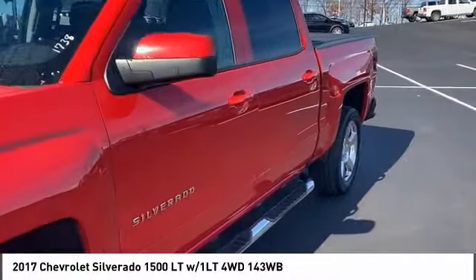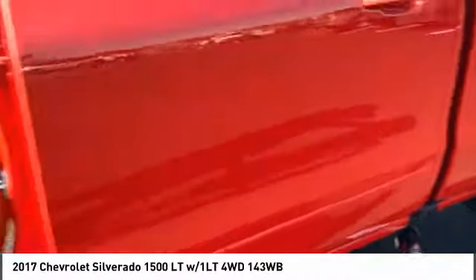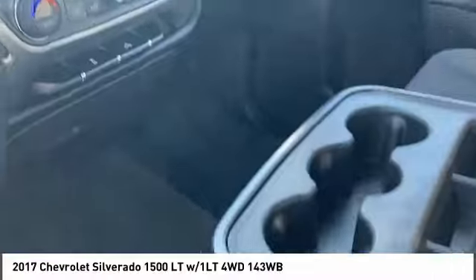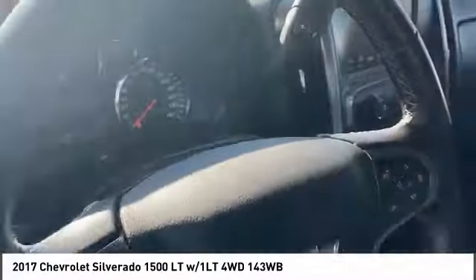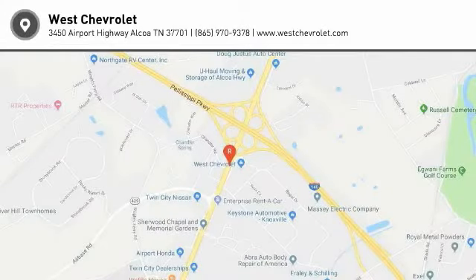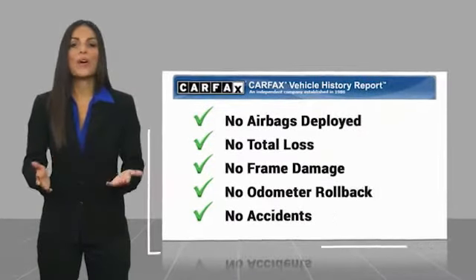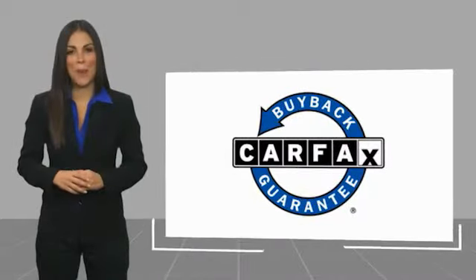Come see the car for yourself! Here's another high-quality vehicle with a Carfax vehicle history report. Be sure to find a complimentary copy of this report online or contact the dealership. This vehicle qualifies for the Carfax buyback guarantee.